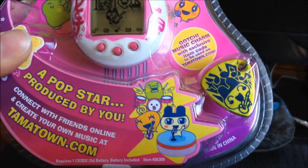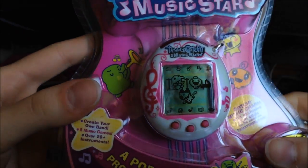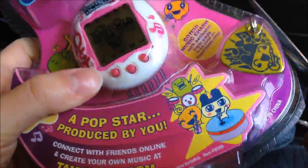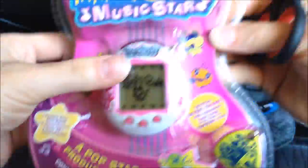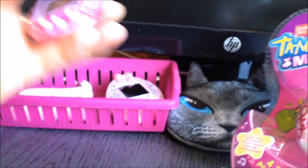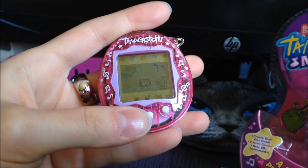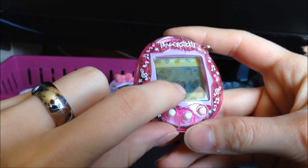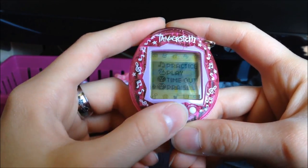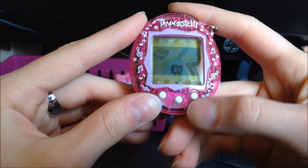I don't know if I want to open this — it's so pretty. Well, I will; I always buy Tamas just to play with them, so why not. As a side note: when your character on the music star starts to practice on its own, always remember to praise it, because it will do it on its own more often.